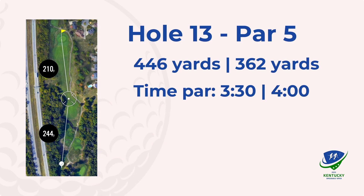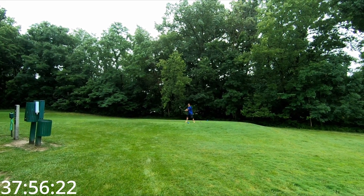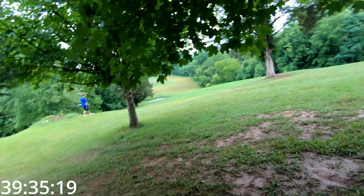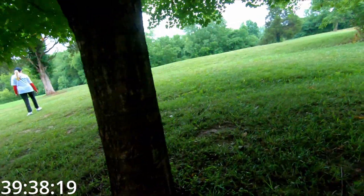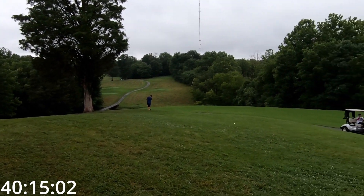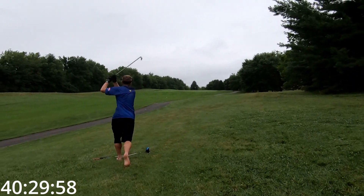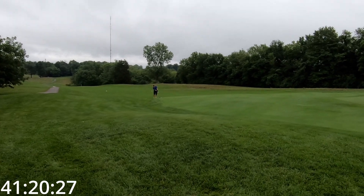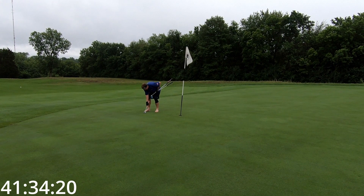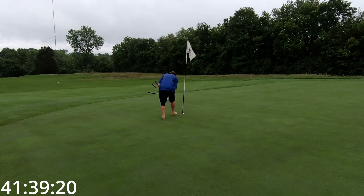To hole 13, par five. I seem to always end up far right. After looking for a few seconds I just drop and go — or drop and shank it 20 yards and have to hit again. A really nice chip up to the green, and just miss the putt to save bogey. And instead, a double.